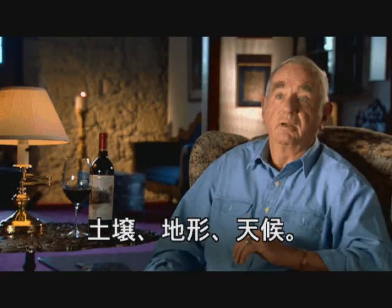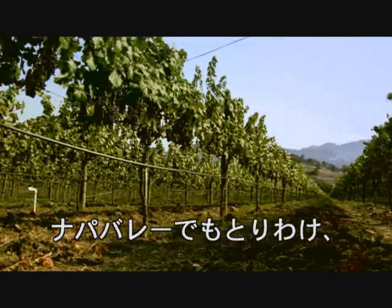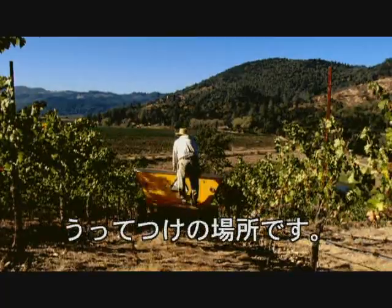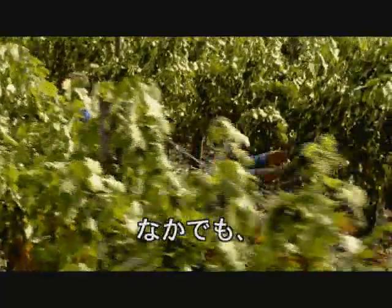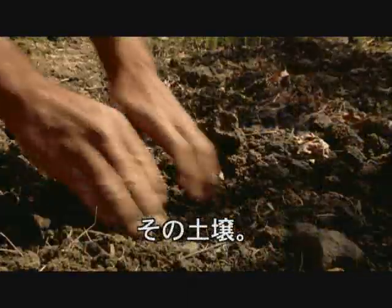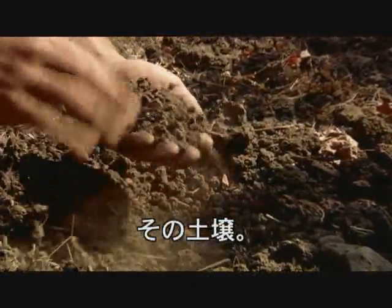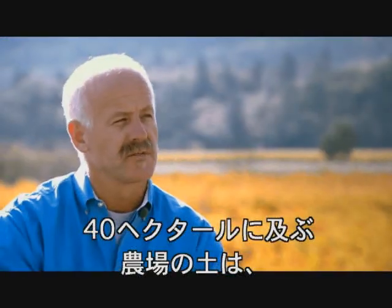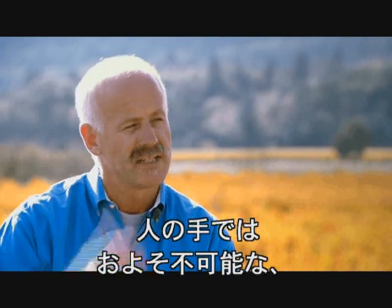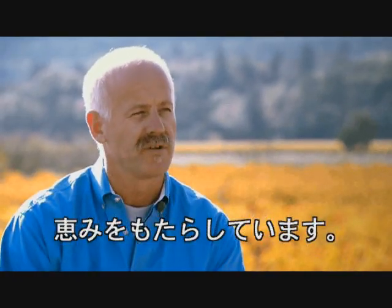We struck gold when we started to make wine here because of the soil, the location, the climate. If we were growing grapes somewhere else in the valley, we couldn't do it. The single most unique attribute of Montelena is the soil complexity in this 100-acre vineyard. The complex soil system gives a complexity to the wine that's not artificial, not man-made — it's this place, and that's what we try to capture every year.